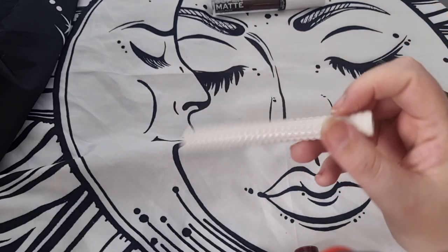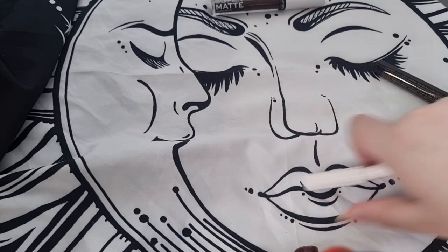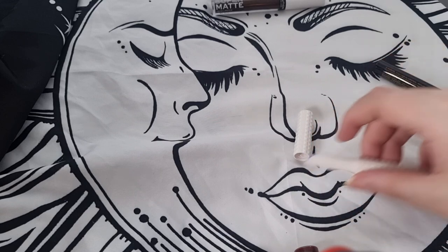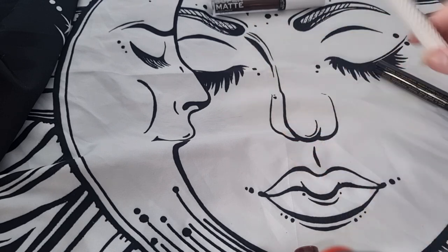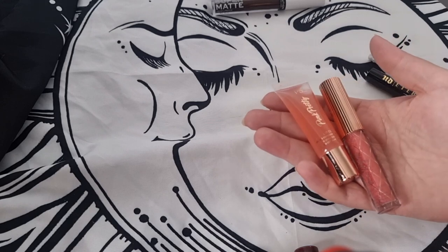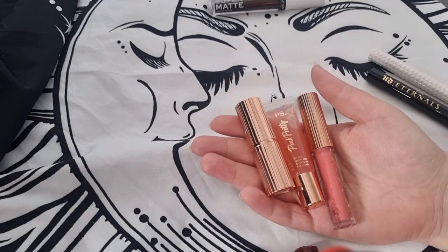Next we have KVD — this is the blue shade. At the time I thought it was a great idea to buy blue, but I never use it now. I might keep it for if I do a certain look at some point, so yeah I'll keep this one.